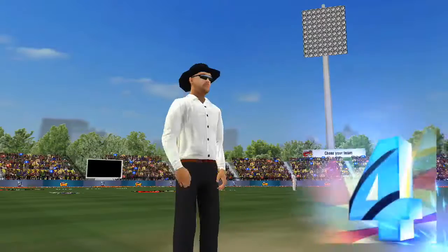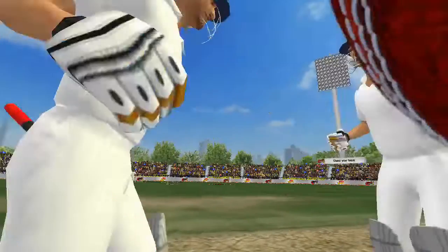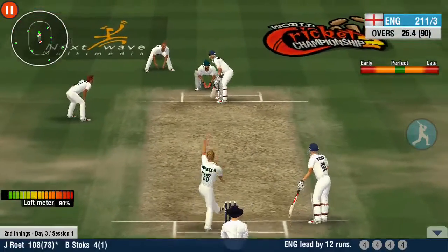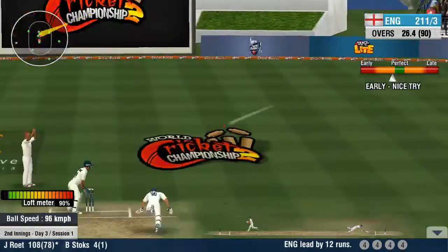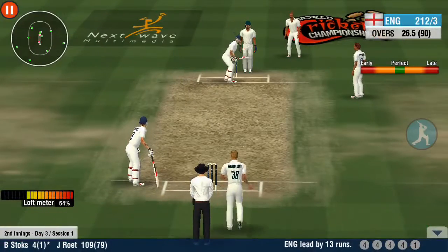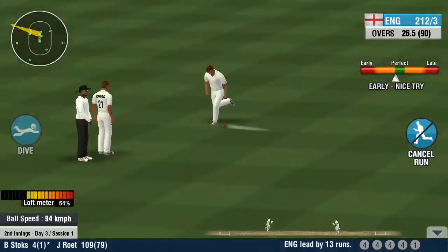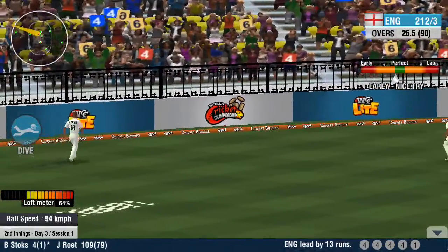He's struggling to get into a good rhythm in this stint. He moves like lightning and stops it inside. Loud shouts from the bowling team, but the umpire decides in the batsman's favour. Four off the over's last ball.